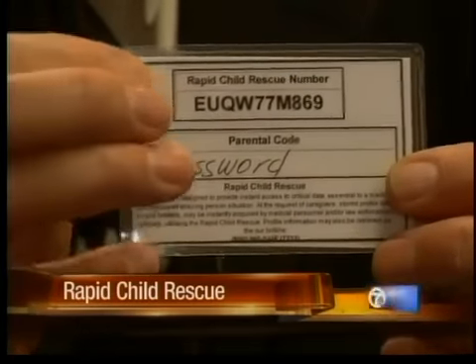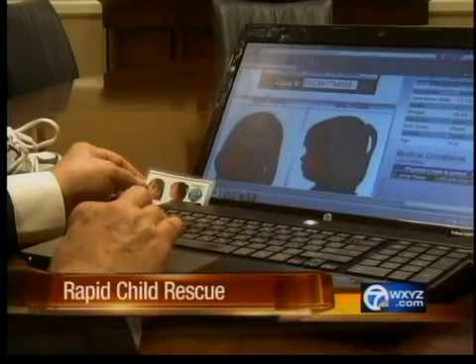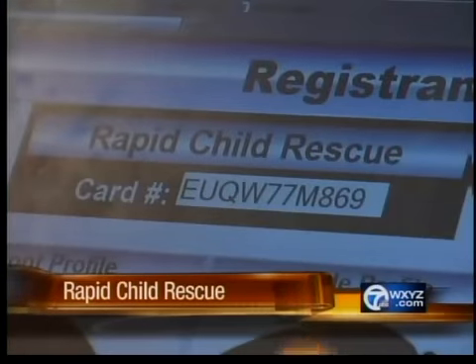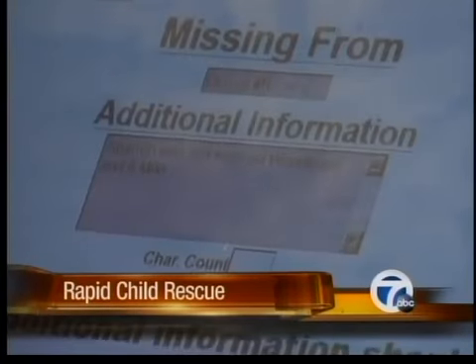The network provides parents with a card. It has a number and a password. Law enforcement can activate that number over an encrypted internet database and instantly pull up a child's photos, physical profile, a missing poster, DNA, and fingerprints.